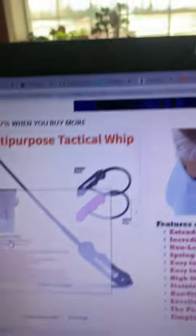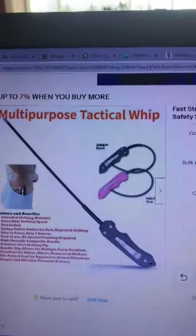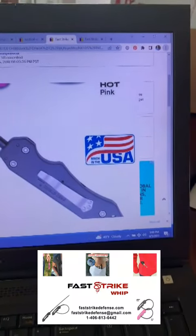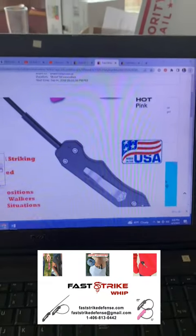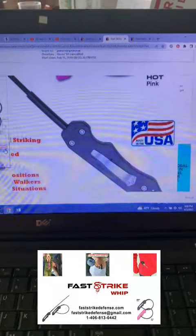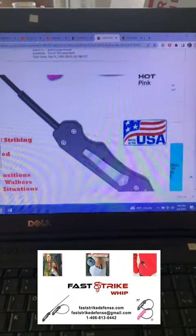The other way you can tell them apart is my listing has this big, beautiful 'Made in the USA.' I make this in Montana. I make them myself, all from parts made in the USA. So this is truly a made in the USA product.